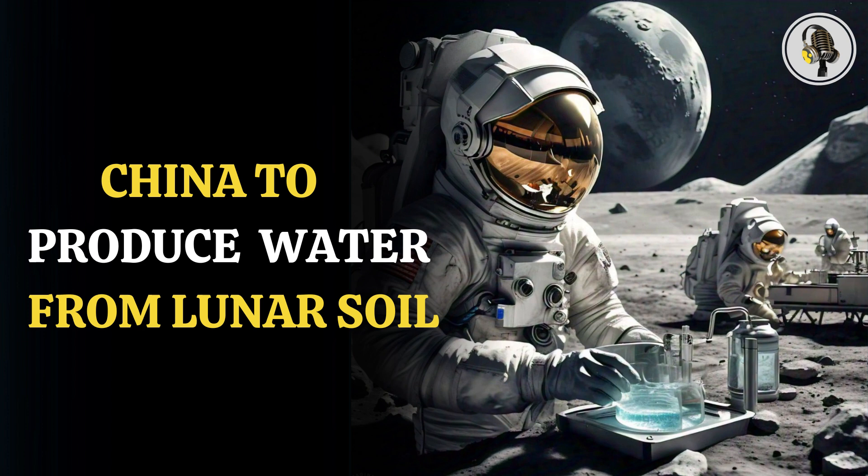Scientists have been trying to find ways to make the moon a habitat for humans, which has sustainable resources required for life to thrive on it. Taking this mammoth task a step ahead, Chinese scientists are now trying to establish a mechanism to produce water on the moon using lunar soil.